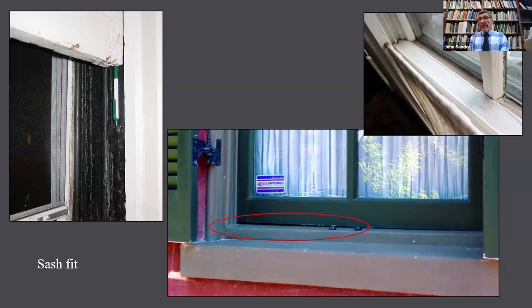Weather stripping is meant to seal a uniform gap, not an irregular one. If your window's meeting rail surfaces aren't flush, either the window is out of square, you have weather stripping gummed up with debris at the meeting rail, or something's bent and it's not closing fully. Weather stripping can be a good thing, but when not maintained it can actually cause more air to leak in than it keeps out.